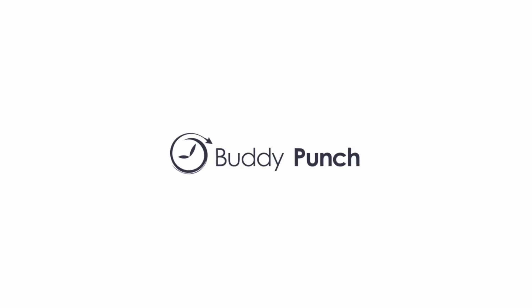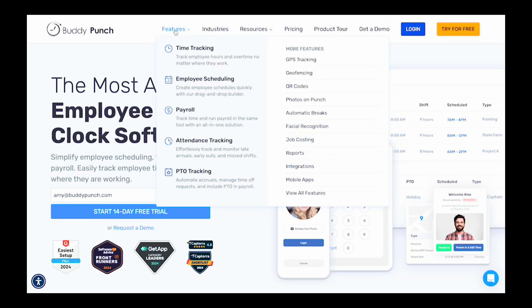Number one: Buddy Punch. The best overall time clock app is Buddy Punch. Buddy Punch isn't just a digital time clock — it's a comprehensive solution designed to streamline your payroll processes, boost productivity, and eliminate time theft. Say goodbye to buddy punching, with features like GPS tracking which shows you exactly where your employees clock in and out.